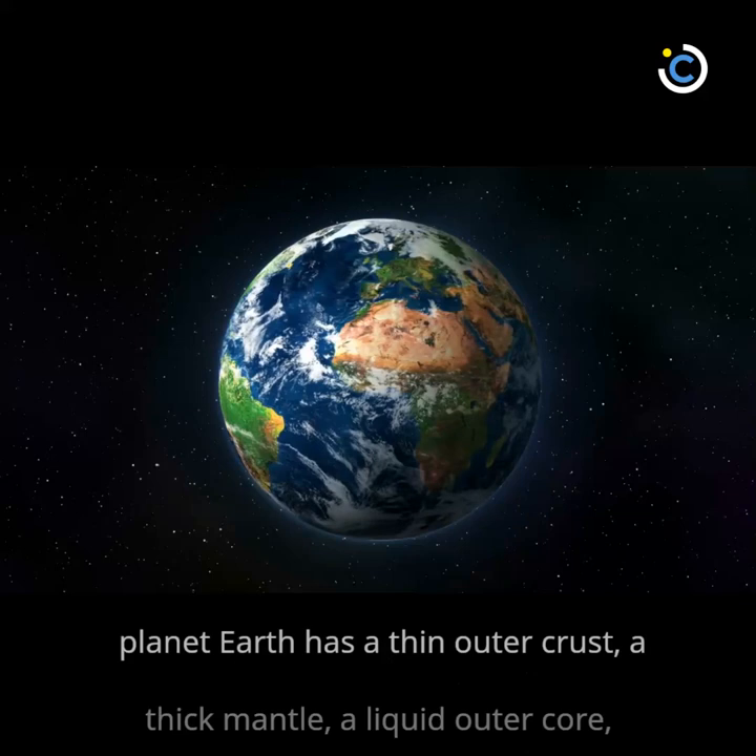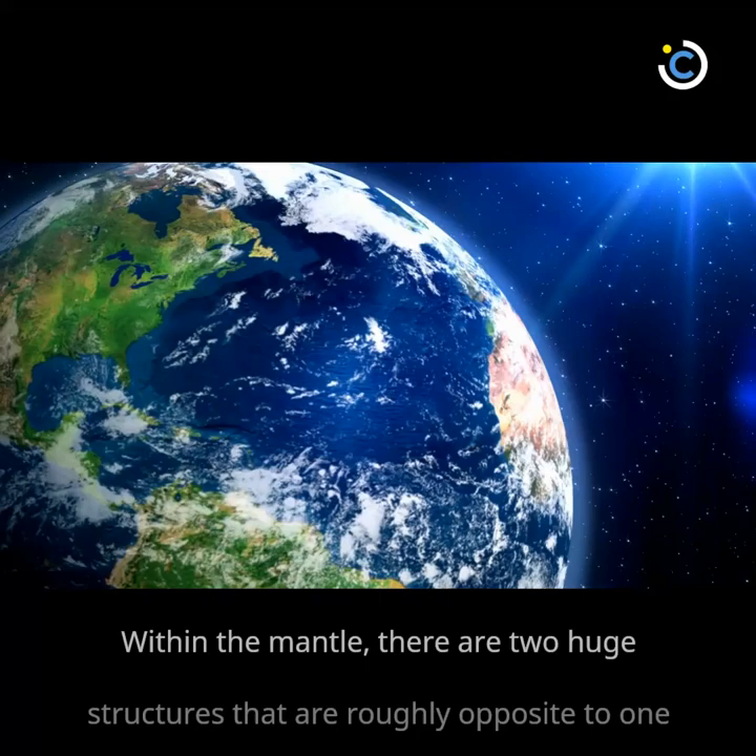The surface of our planet can be described as being layered like an onion. Planet Earth has a thin outer crust, a thick mantle, a liquid outer core, and a solid inner core.